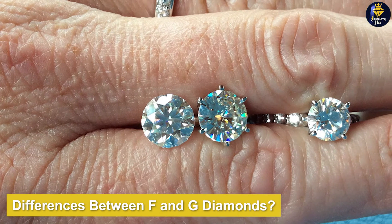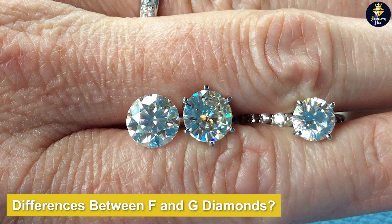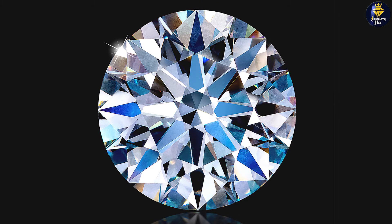Although F and G diamonds are next to each other on the color scale, they have several differences that should affect your decision on which is best for you. Let's discuss those distinctions in detail.